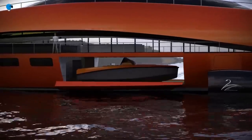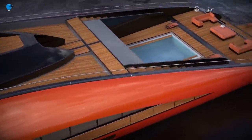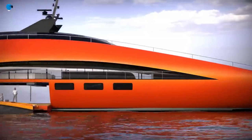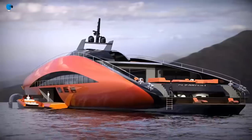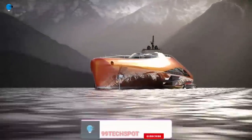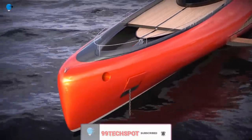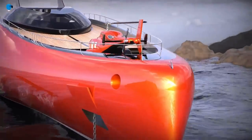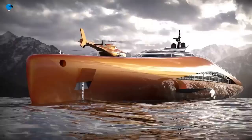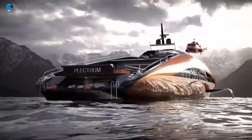Designed to be the fastest of its kind, the water vehicle takes inspiration from America's Cup sailboats — Prada's 2023 model — but instead of being pushed by the wind, the Plectrum moves and lifts itself above the water surface before speeding off at up to 75 knots. The superyacht runs on three hydrogen-powered fuel cell motors, 5,000 horsepower each, totaling 15,000 horsepower.